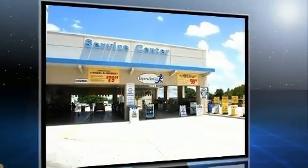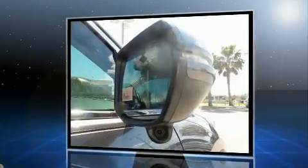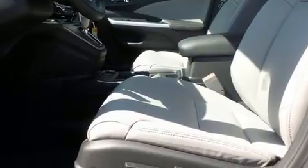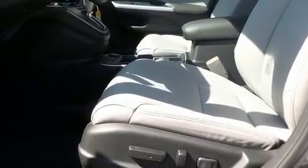Top features include leather upholstery, turn signal indicator mirrors, a power rear cargo door, lane departure warning, rear wipers, and one-touch window functionality.